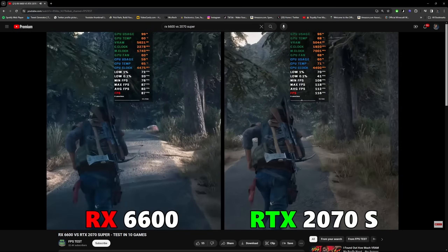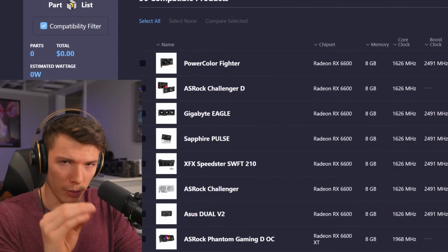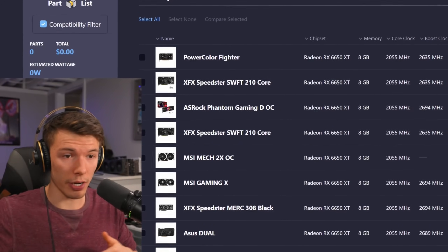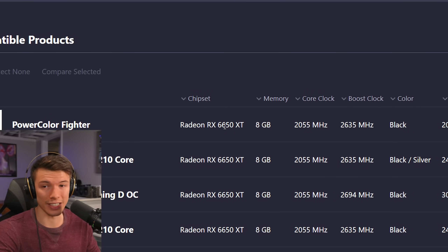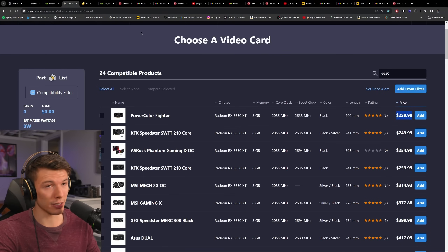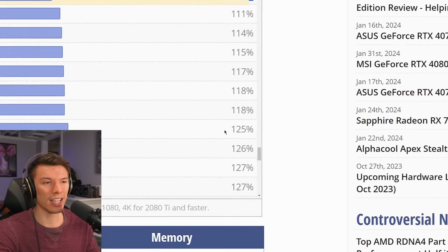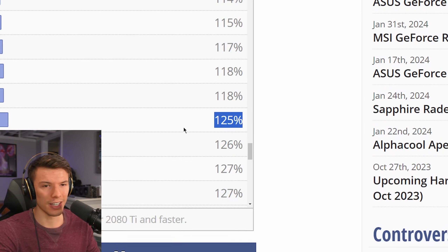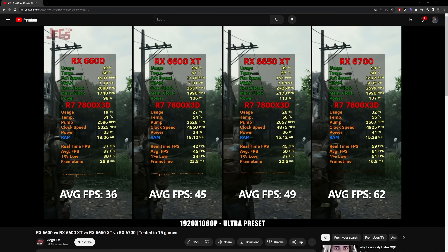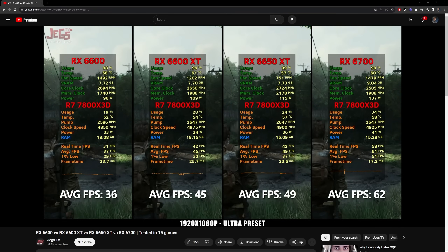If you have the money to step up just a little bit more, you can get a lot more performance. For about $20 more — currently $230 — you can get an RX 6650 XT. When you look at the performance numbers, the 6650 XT is about 25% faster than the RX 6600, and that is not 25% more money — it's somewhere in the range of 16% more money. I would be leaning towards getting the 6650 XT.